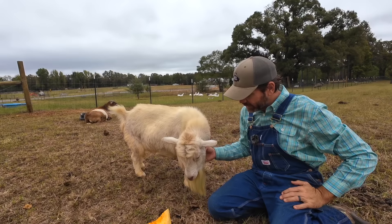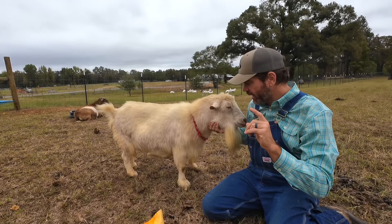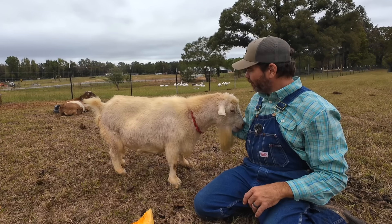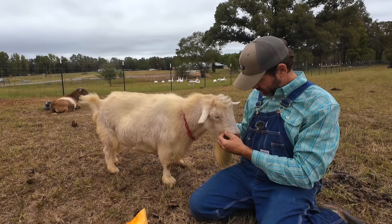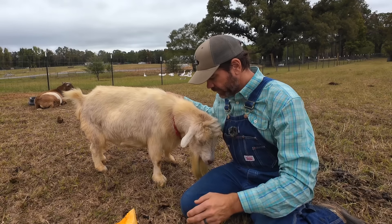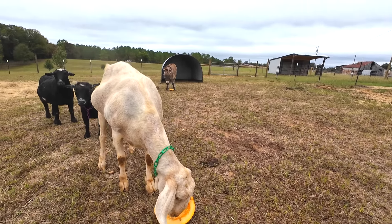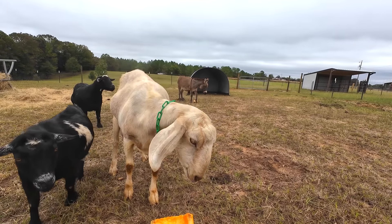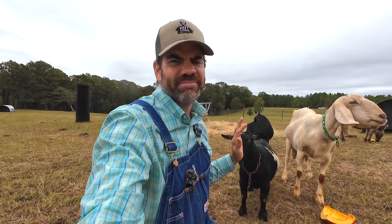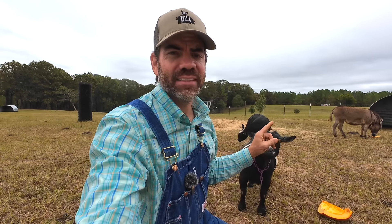Hey Topper, guess what the little farmers and I did — we took a whole pumpkin right over to the egg mobile to see if the chickens could carve out a pumpkin! What do you think — do you think they can do it? I think the chickens are going to do an excellent job. Little farmers, guess what — I just saw Miss Jessie over there eating some pumpkin! I think at first she thought she really didn't want to try this because it's something new, but when she actually tried it, she liked it!